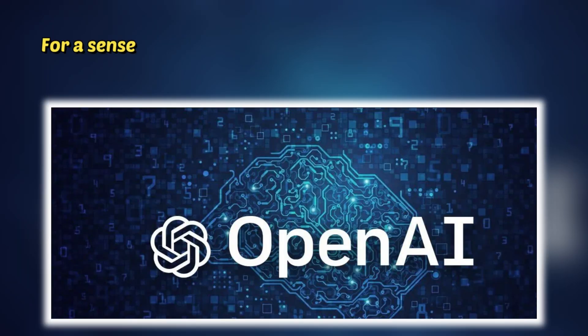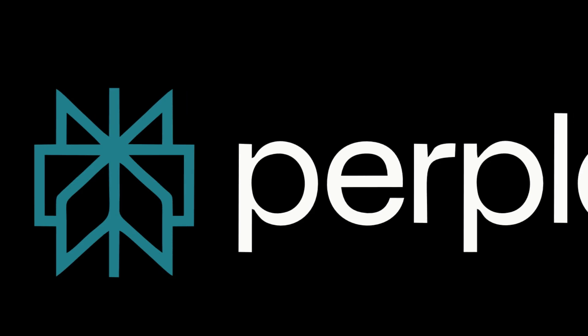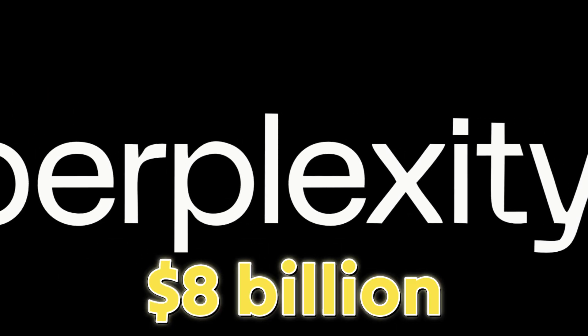For a sense of scale, the industry giant OpenAI is currently valued at $157 billion, while a smaller operation like Perplexity — which makes a highly regarded AI search tool — is expected to soon hit a valuation of $8 billion.